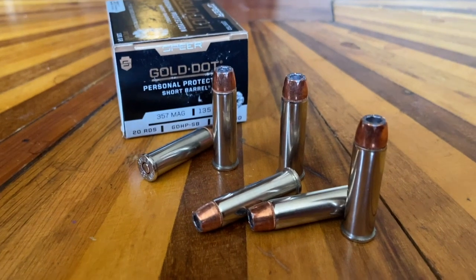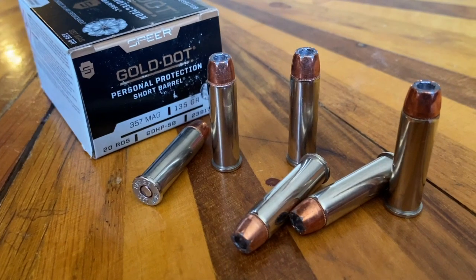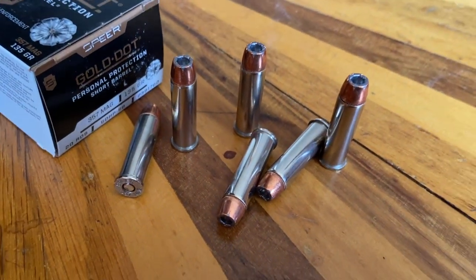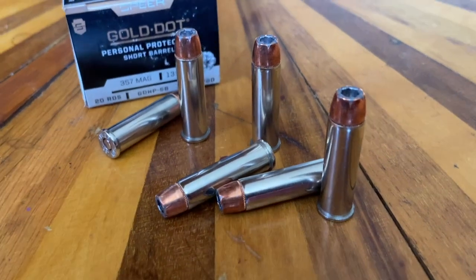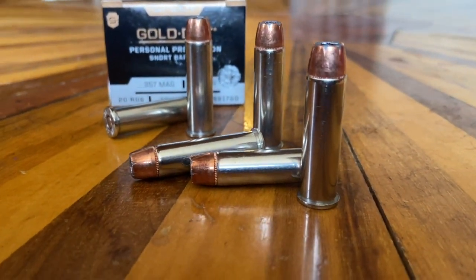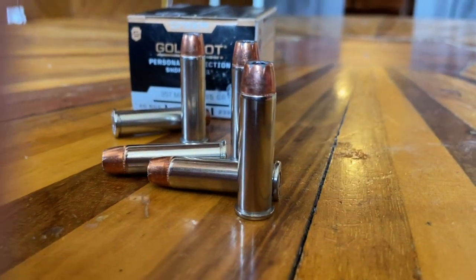Number eight: the .357 Magnum. Invented in 1934, originally invented to fight organized crime, as the .38 Special wouldn't penetrate car doors. This is also a 9.1 millimeter or .357 inch diameter bullet. However, it's traveling at over 1,500 feet per second, giving off 600 foot-pounds of energy. The .357 Magnum is by far the most popular Magnum round out there and the second most popular revolver cartridge made.